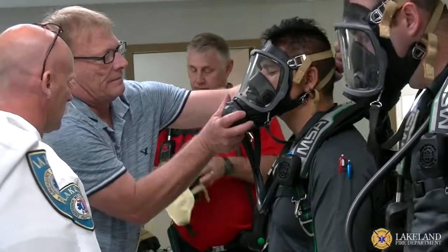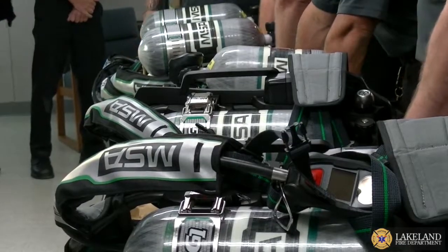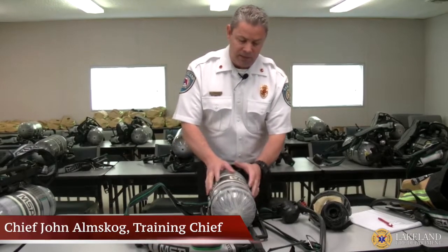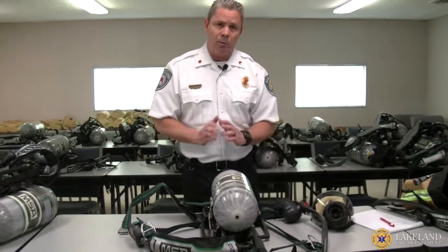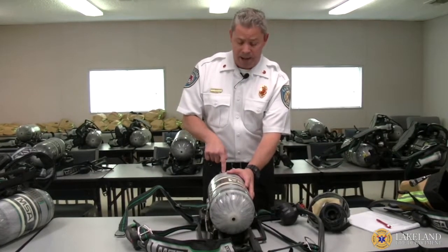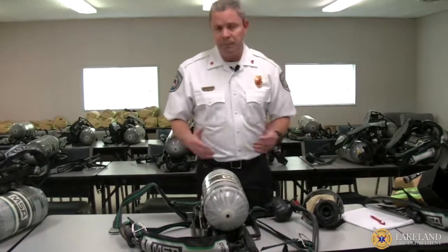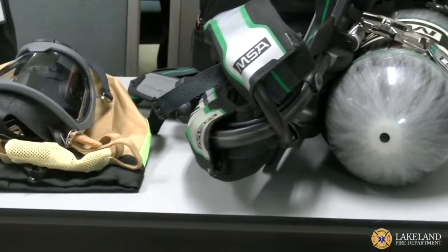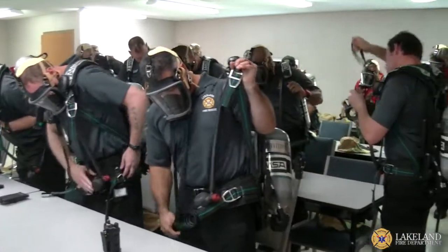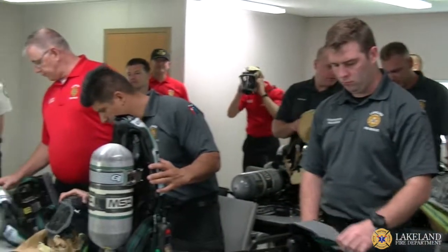This is the newest SCBA, or self-contained breathing apparatus — specifically the MSA G1. What's interesting about this SCBA is it's a total change from what we had. This is a high-pressure SCBA; it goes to 4,500 pounds per square inch. Our old system was lower pressure, but what does that mean? For one, this gives our firefighters more air and more time on air — literally 10 to 12 additional minutes of working time.